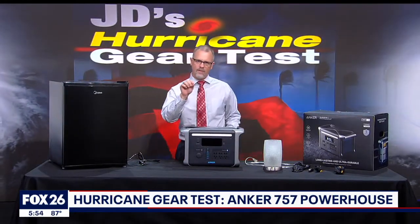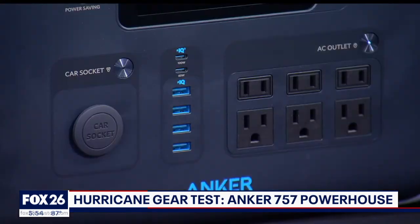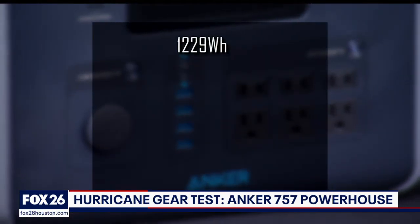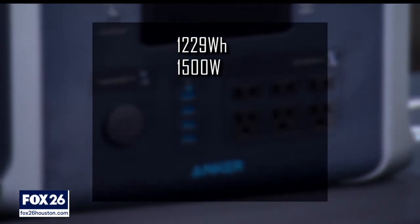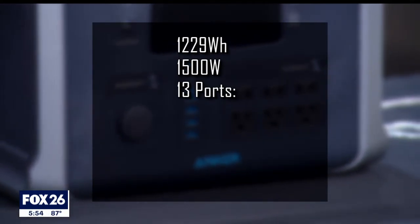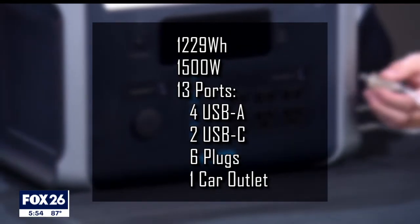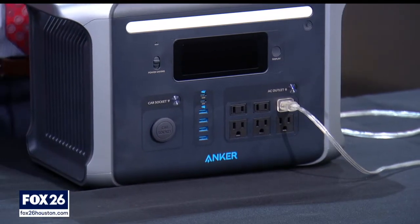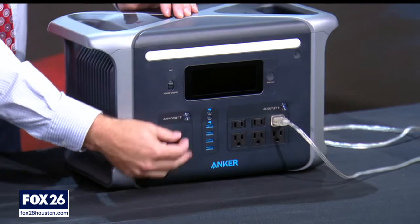This is the Anker 757 Powerhouse, and it is a beast. For those who like numbers: 1,229 watt-hour capacity, 1,500 watts AC output, and it's equipped with 13 ports total — that's four USB-A, two USB-C, plus six AC outlets like you have in your home, and one DC 12-volt output like you have in your car.